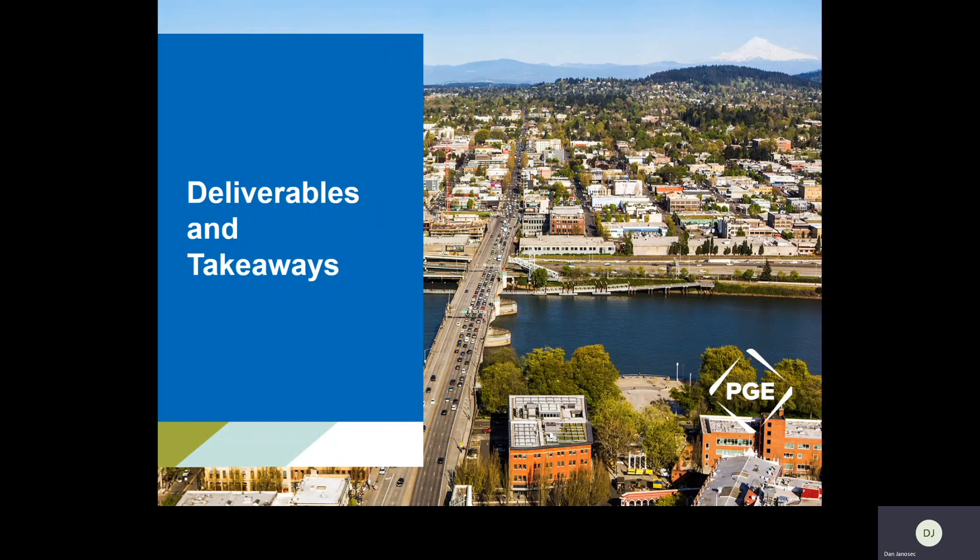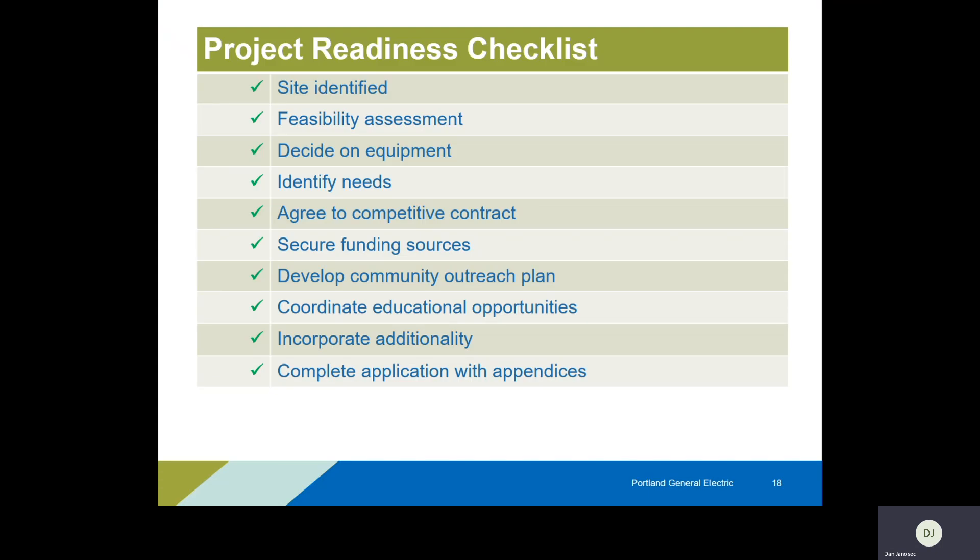That's the end of the content — here's a summary and high-level takeaways. I like this checklist because it's a good way of knowing if you are ready for a project or if there are still boxes you're unable to check. Have you identified the site? Is the feasibility assessment completed? Have you decided on equipment or needs? Is that identified and starting to be drawn up? Do you have a contract or proposal in hand from your preferred contractor? That allows you to move confidently forward and ties you to pricing so quoted prices won't suddenly go up.